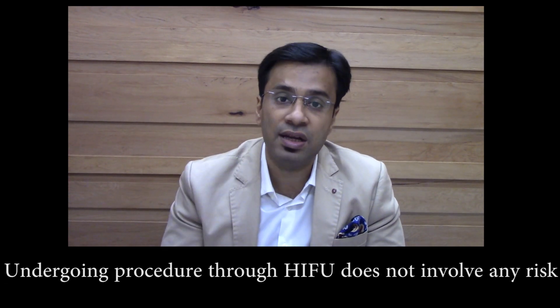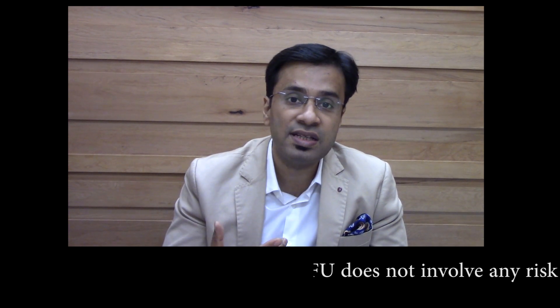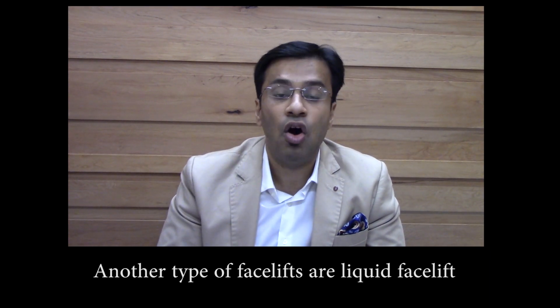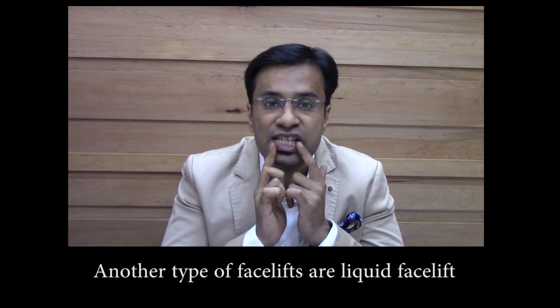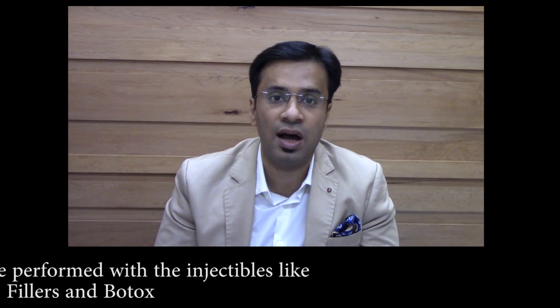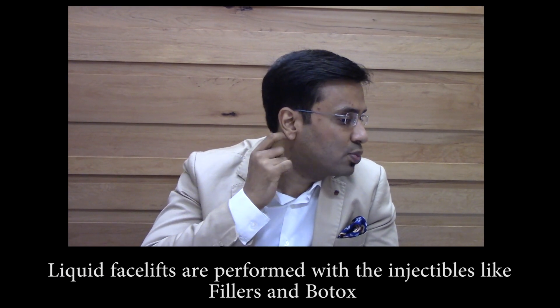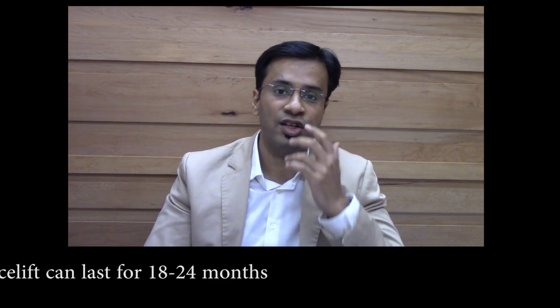When we come to surgical facelifts, these could be a mini facelift where you have a very small scar by which we raise the face, or a mid facelift where the scar is inside the mouth and there are no visible scars, or a full facelift in which the scar can go all the way behind the ear and is used to raise the entire tissues of the face.